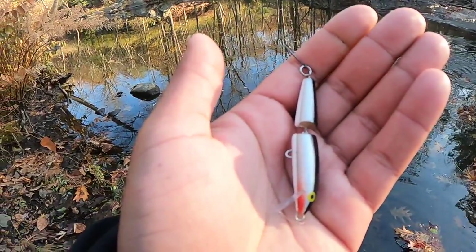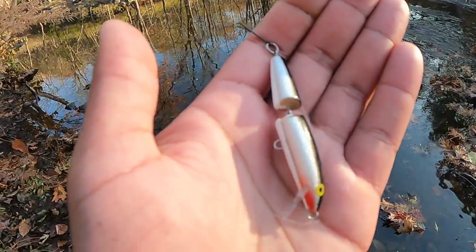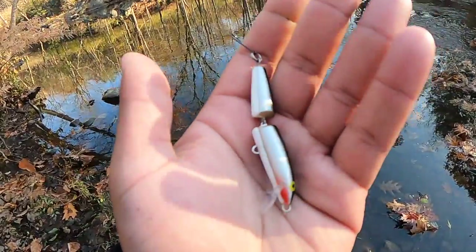Sometimes the best lure you can throw is something that other guys aren't really using. That's why I go with these bigger jointed Rapala lures — they put off a weird action that looks like something that's hurt. Sometimes this can be really deadly.